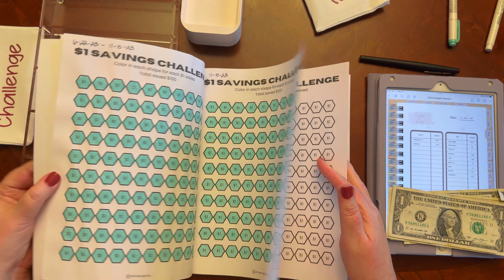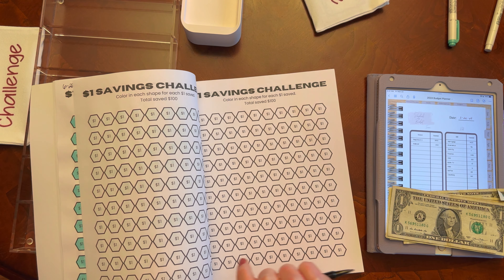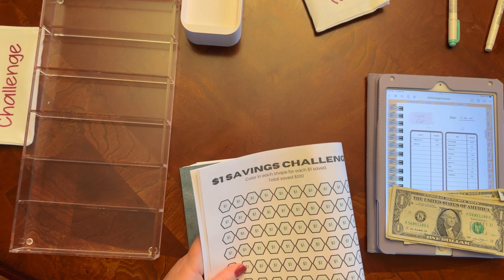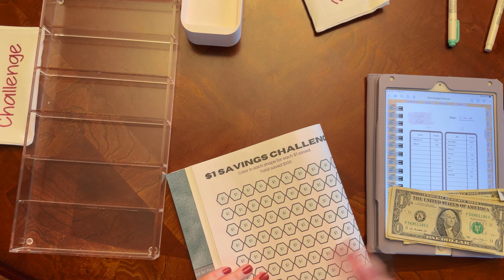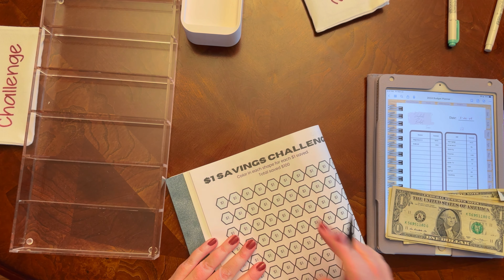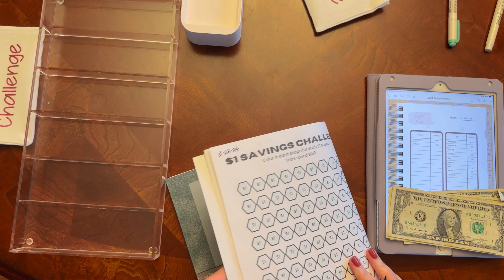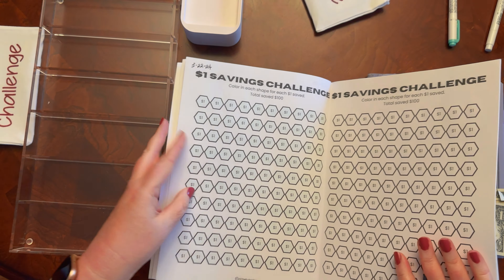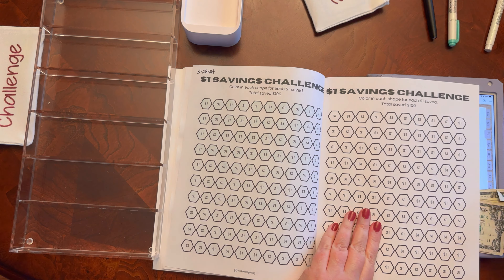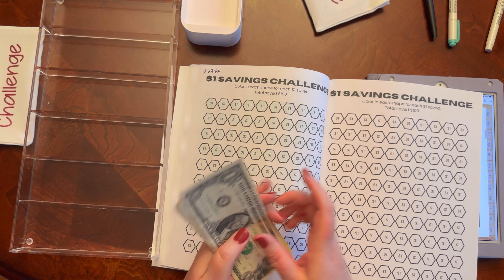For my $1 challenge, I'm actually starting a new one because we did finish one out. The last paycheck stuffing I was $1 short, so I was able to just add that from running around that day. Today is March 22nd. I just like to mark one — we start one. So I have one, two, three, four, five, six.